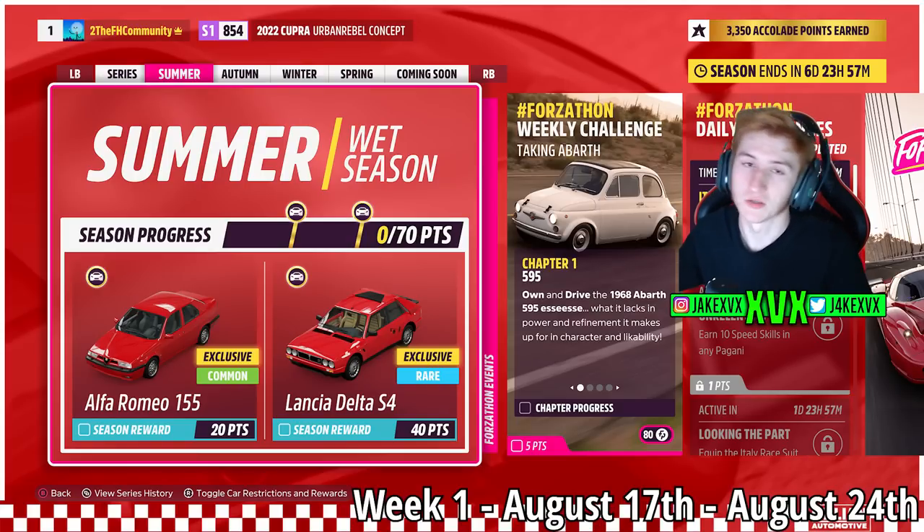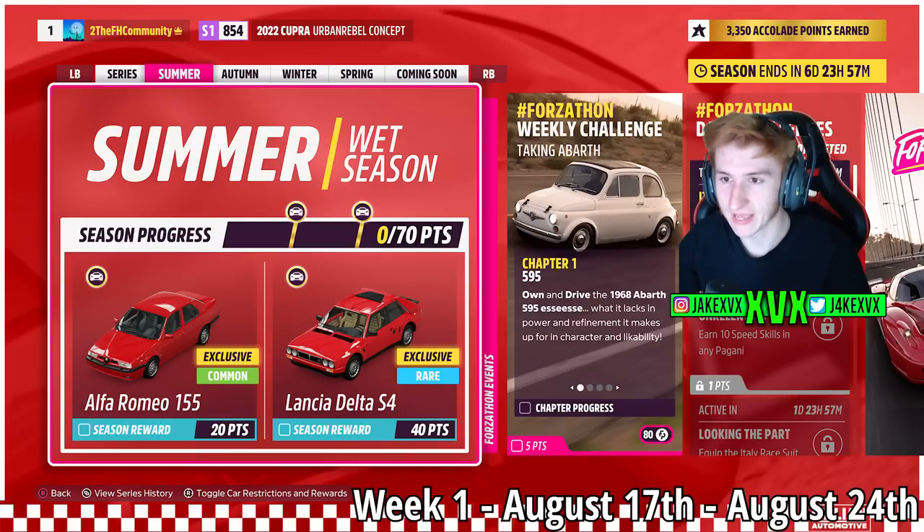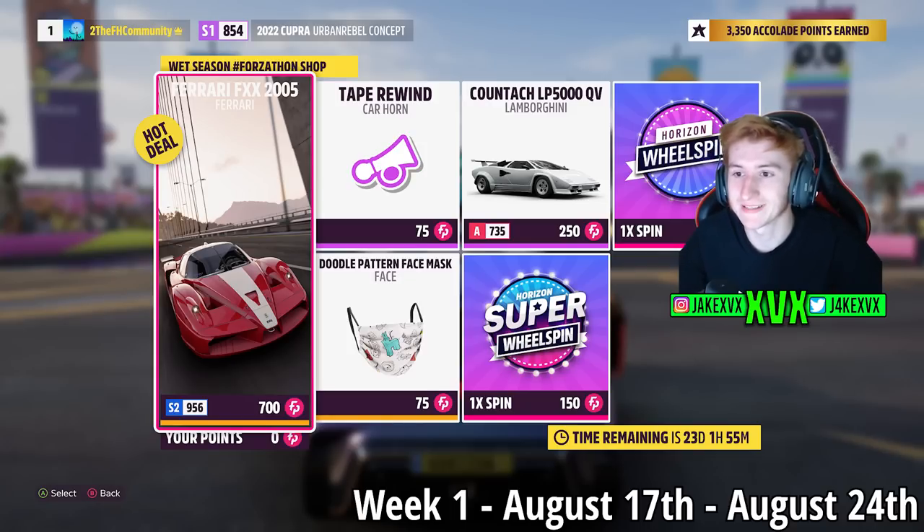Every single week of this festival playlist has 2 new cars. Week 1: for 20 points you can get the Alfa Romeo 155, and for 40 points the Lancia Delta S4. The Forzathon shop for that first week has the Ferrari FXX, the Lamborghini Countach, the Tape Rewind Car Horn, and the Doodle Pattern Mask. Here are some screenshots of the rest of the challenges for that first week.